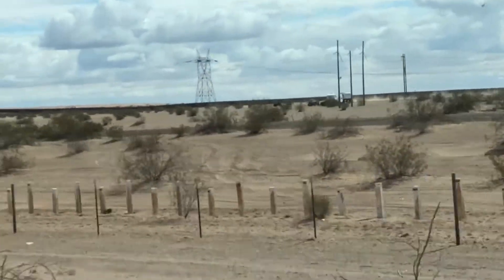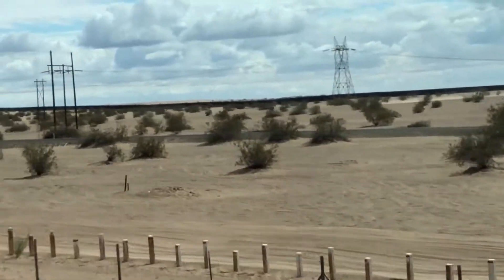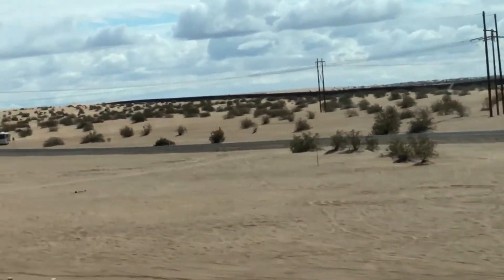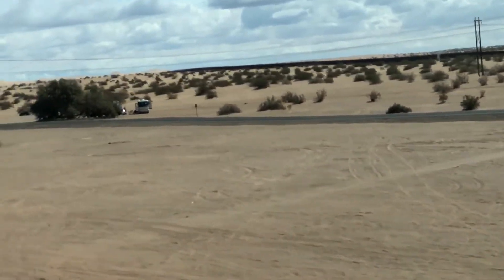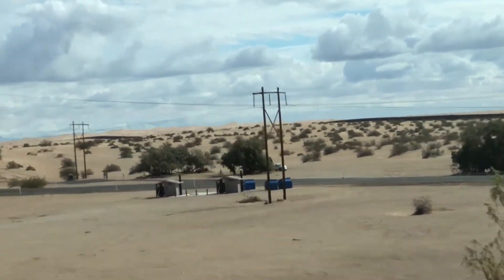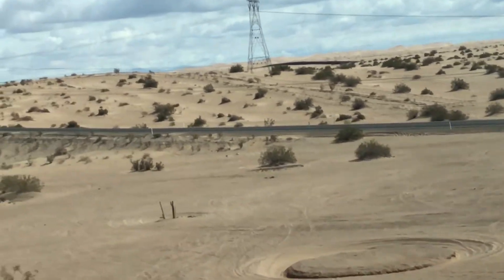I don't know how well you can see that, but that's the wall, the border fence between the United States and Mexico. And there's lots of border control agents running around. We're keeping an eye on the faces.